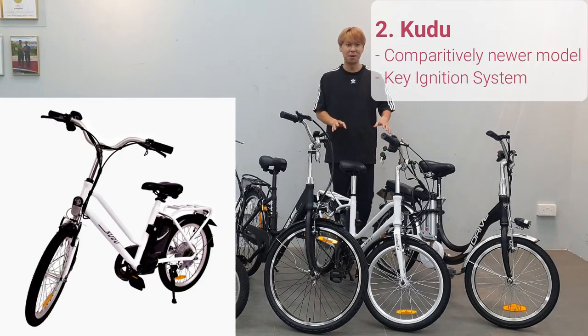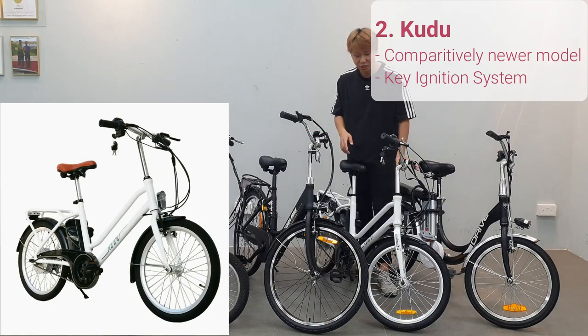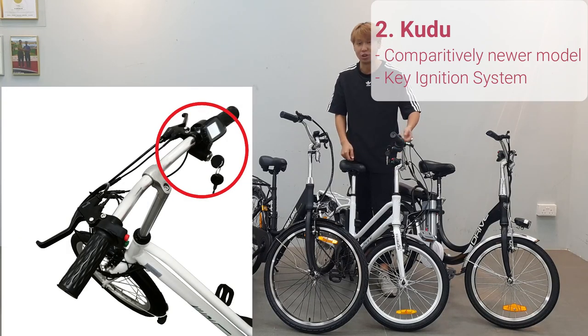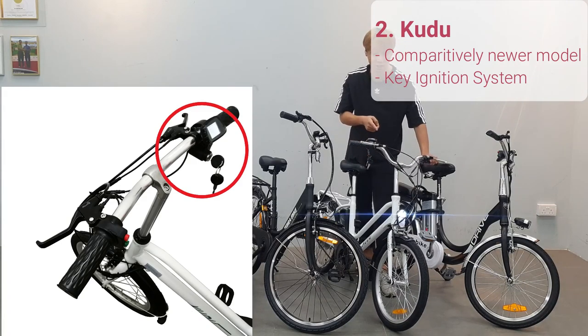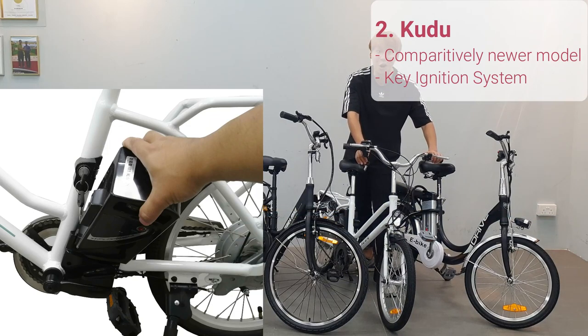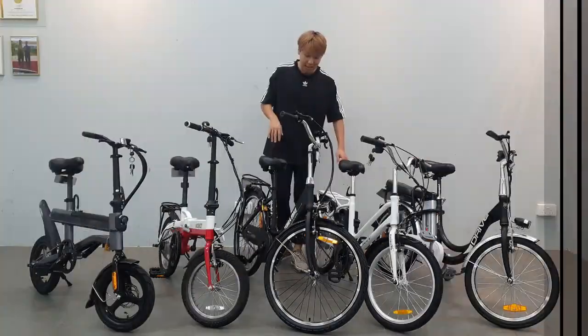Next up we have the Koodoo e-bike, which was quite recently released around March. This e-bike is special because it has a key ignition system — you don't usually see this with an e-bike. Once you turn the key, you can turn on the light and the horn. If you turn off the key, you can't turn on either, and there's no assist when riding.